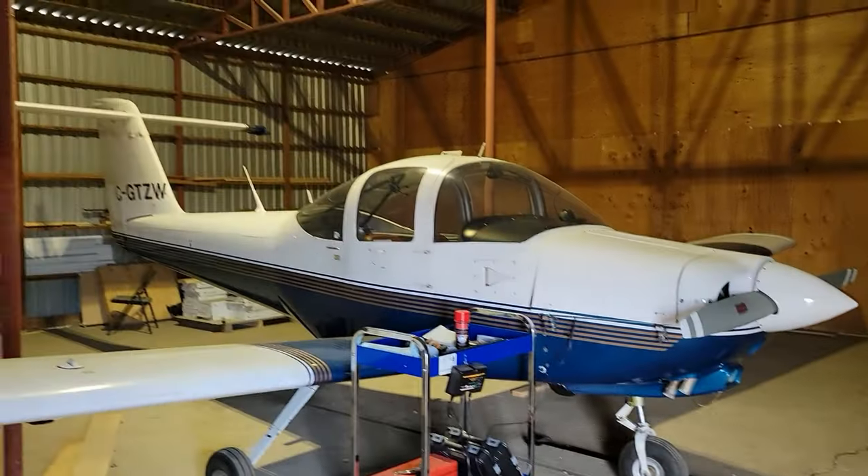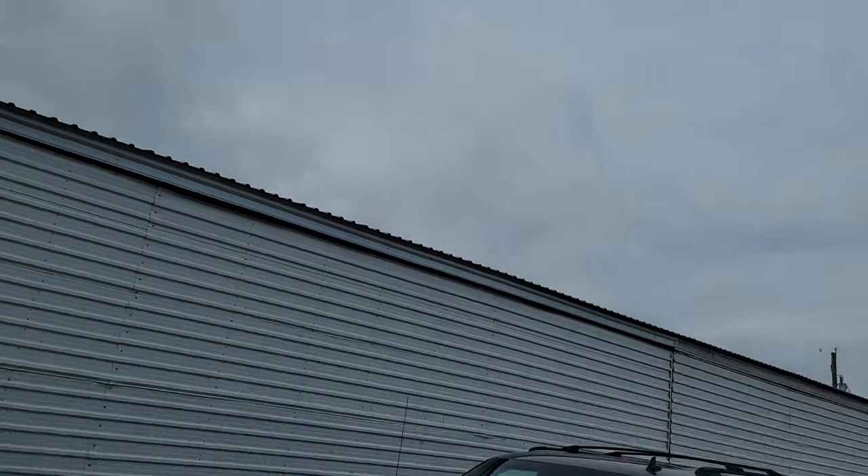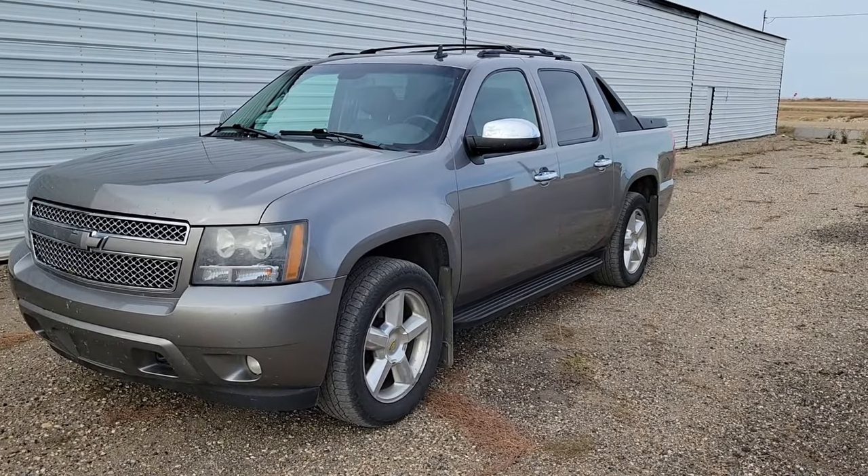One question I get asked a lot: how much does it cost to fly from point A to point B, and how would it compare to a vehicle like a truck or a car? That's what this video is about. Today's showdown — what burns less fuel on a trip from point A to point B? My 1979 Piper Tomahawk or my 2008 Chevy Avalanche.